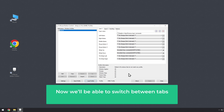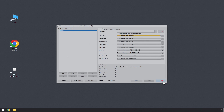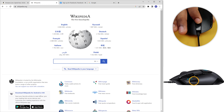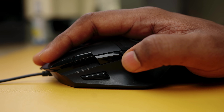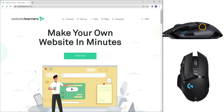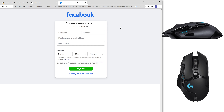Now we'll be able to switch between tabs using the scroll wheel. Go to your browser, click this button and scroll up — you can see that you've been taken to the next tab. If you scroll down, it opens the previous tab. You can also go back to a previous web page by clicking this button, and return to the page you came from by clicking another button. If you want to close your tab, just press this button from anywhere on the page and it'll close the tab.